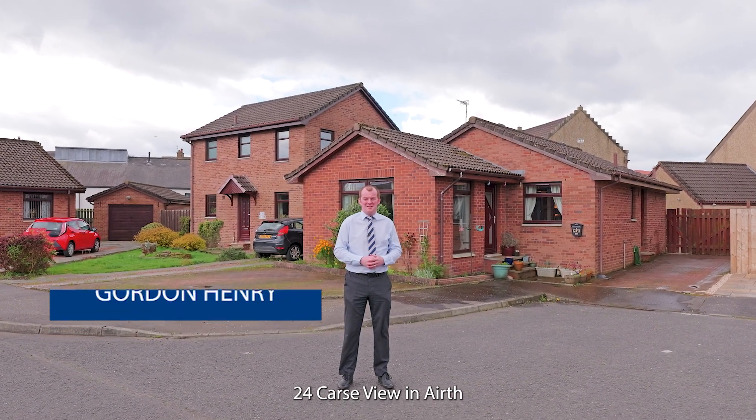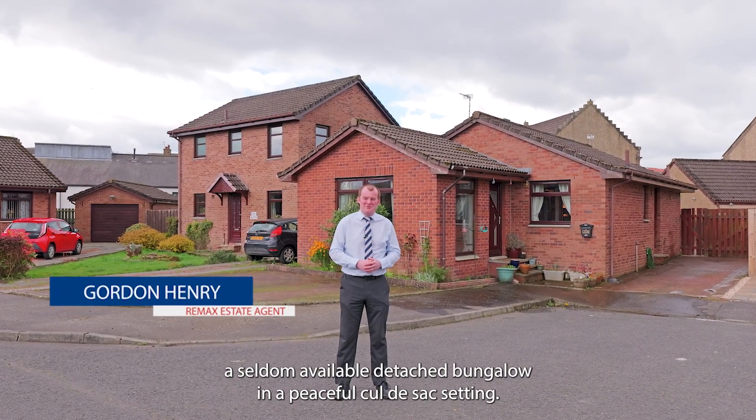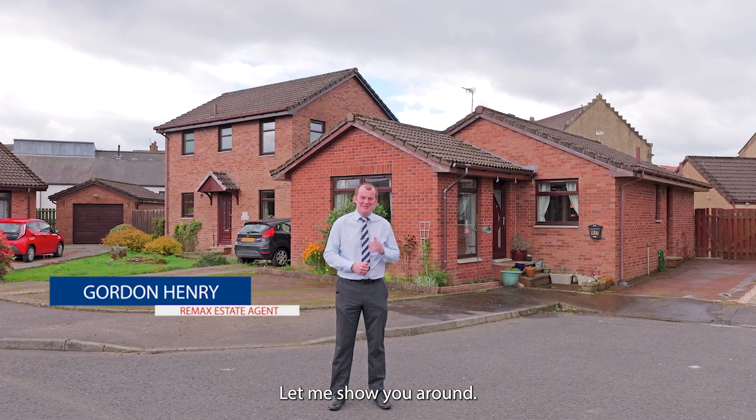Welcome to 24 Cars View in Earth, a seldom available detached bungalow in a peaceful cul-de-sac setting. Let me show you around.